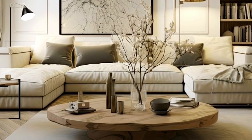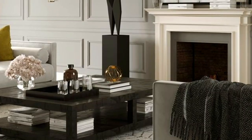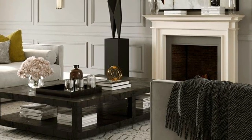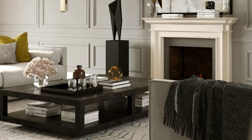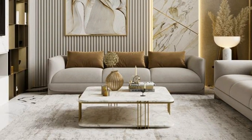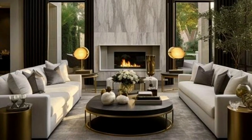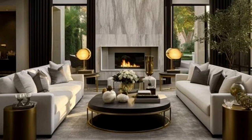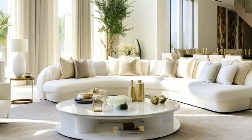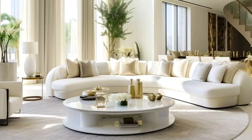A coffee table with storage is another option worth considering — this type of table usually has shelving or drawers built into the design, providing a place to tuck away magazines, blankets, and other items. While a coffee table is a popular and practical piece of furniture, it's not the only option for filling the space in front of your sofa. If you're looking for something a little different, why not consider using an ottoman? It can be used for extra seating or as a footrest, and it's easy to move around and reposition as needed.